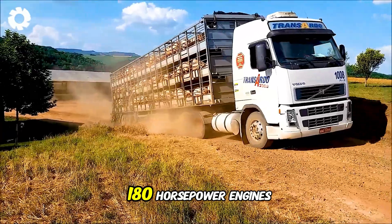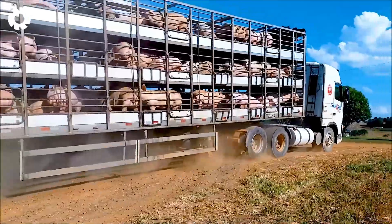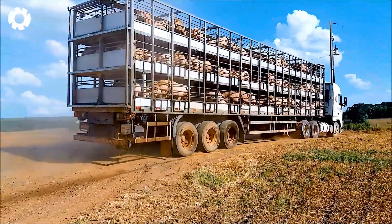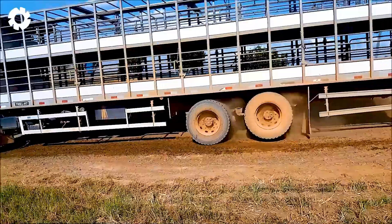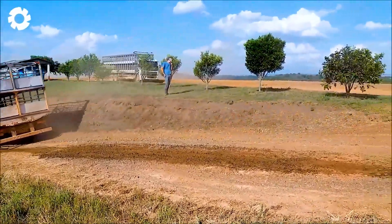Next are the powerful trucks, equipped with 180 horsepower engines, specially designed to transport up to 50 pigs. Split into two levels, these trucks transport livestock to consumption areas and for export to other countries, ensuring safety and efficiency throughout the journey.